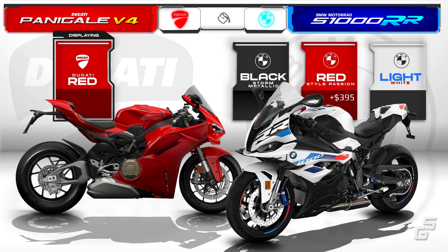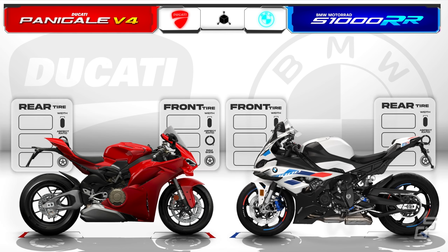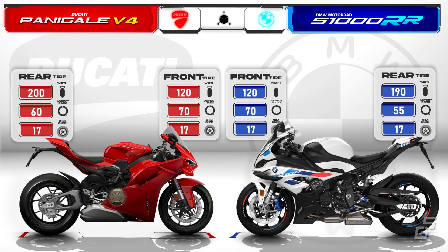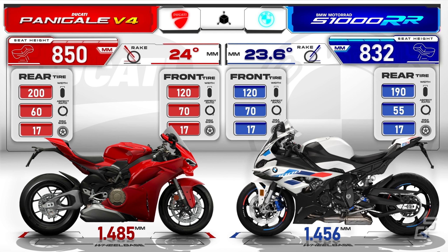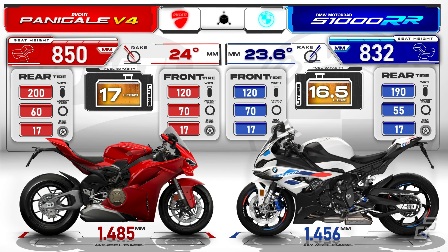The M package, priced at $4,995, not only includes the exclusive white paint, but also lets you choose between forged or carbon wheels instead of the standard cast aluminum ones, and it comes with an upgraded M sports seat. The front tire sizes are similar on both bikes, but the S1K runs a slightly narrower rear tire. However, if you opt for the M wheels upgrade, the tire width increases to 200 millimeters. The Panigale has a slightly taller seat height and a steeper rake, and a 29 millimeters longer wheelbase compared to the S1K. As for fuel capacity, the Panigale has a half liter larger tank than the S1K.